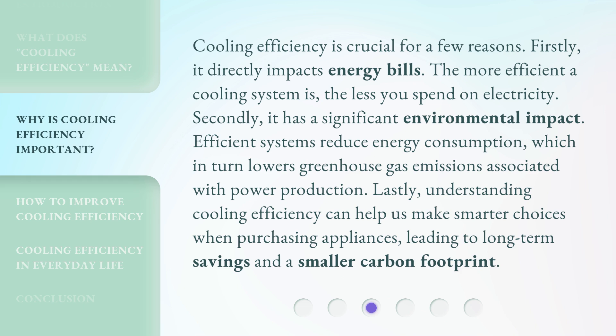Lastly, understanding cooling efficiency can help us make smarter choices when purchasing appliances, leading to long-term savings and a smaller carbon footprint.